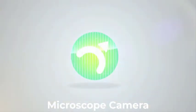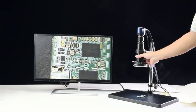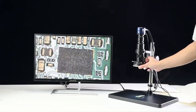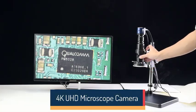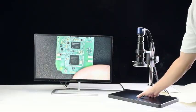Top 5 Best Microscope Cameras in 2025. Hi guys! Are you looking for the best microscope camera? In this video, we're going to review the top 5 best microscope cameras on the market. You'll get to see all of them and select the best one based on personal preferences.